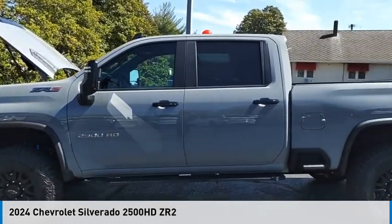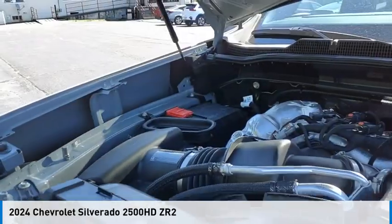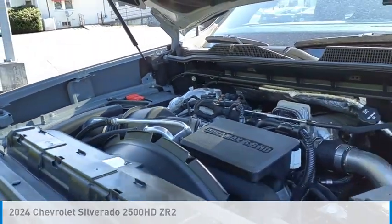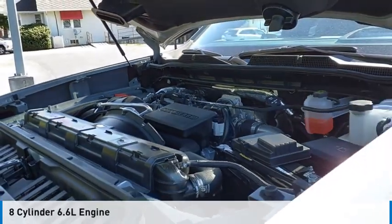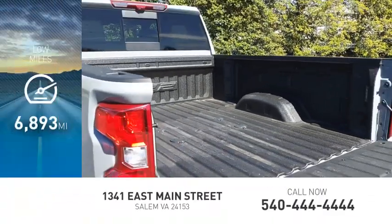Stop by and take a look at the 2024 Silverado 2500 HD. This vehicle is powered by a 4-wheel drive, 8-cylinder, 6.6-liter engine. This vehicle has less than 7,000 miles.